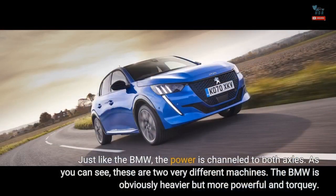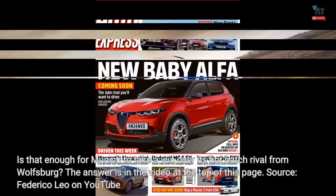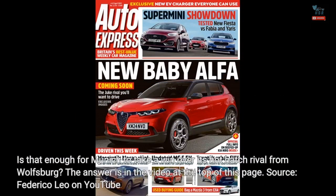Just like the BMW, the power is channeled to both axles. As you can see, these are two very different machines. The BMW is obviously heavier but more powerful and torquey. Is that enough for Munich to take a win over its hot hatch rival from Wolfsburg? The answer is in the video at the top of this page.